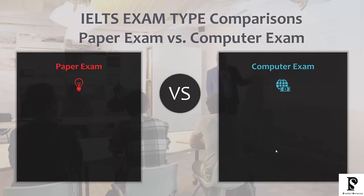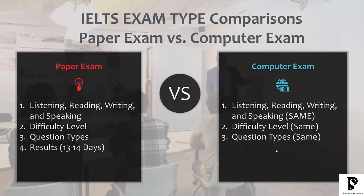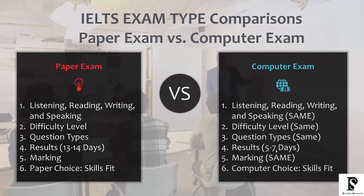Students also ask about the difference between the paper exam and the computer exam. Both have listening, reading, writing, and speaking — difficulty level is exactly the same, and question types are exactly the same. The results timeline is different: the paper exam takes 13 days, while the computer exam takes five to seven days. Marking is the same for both. As for which to choose, it depends on your skill set. If you have very good computer skills and are comfortable with a keyboard, you might want to take the computer-based test. If not, take the paper-based test.